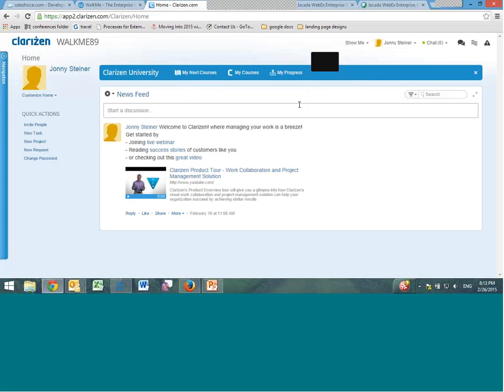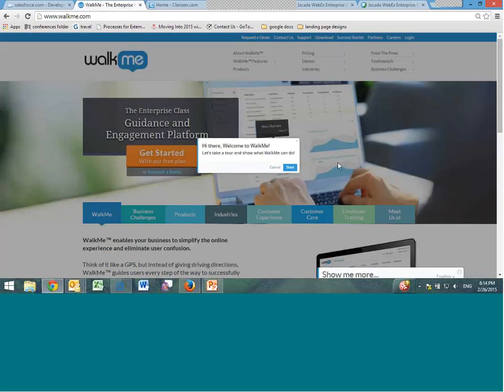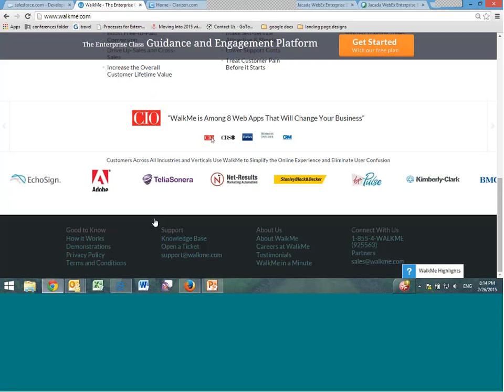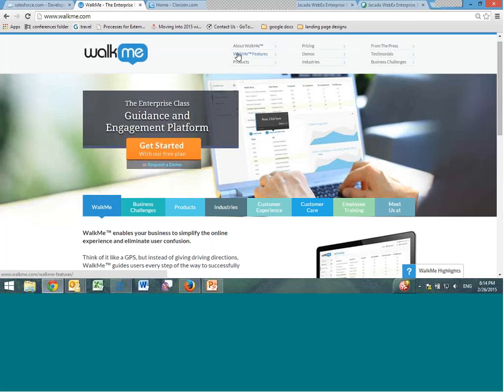Now, quickly visiting walkme.com, we have the WalkMe highlights where you can click on the WalkMe overview. This helps people get familiar with the website before they've explored it on their own — walking through the features and taking a quick tour as soon as people log in.